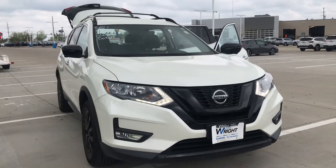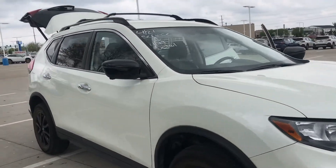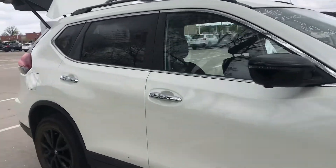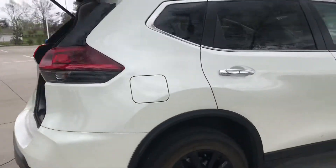Hey mom, it's Nicole. Just wanted to show you this 2018 Nissan Rogue. This is the Midnight Edition of the Rogue. It is the SV trim level, so kind of a middle trim level for this.